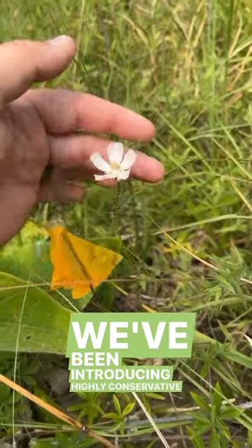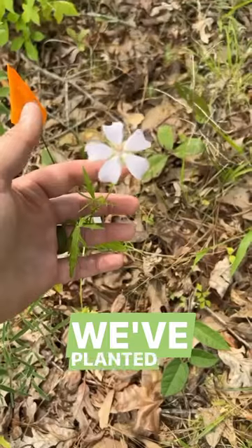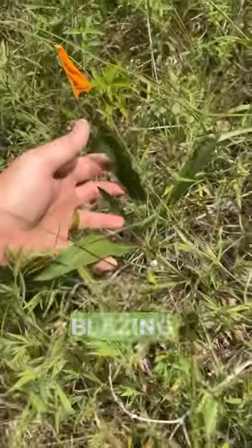So we've been introducing highly conservative plants here like this light poppy mallow and porter's goldenrod. We've planted plugs all over the savannah — here's some rattlesnake master, gray-headed coneflower, and rough blazing star.